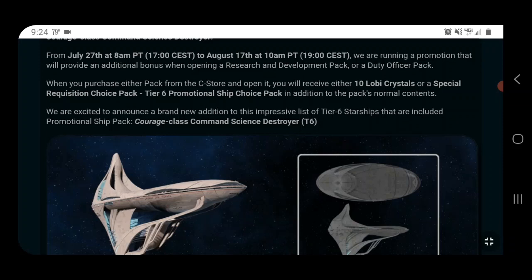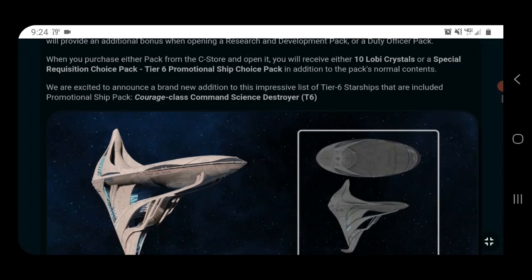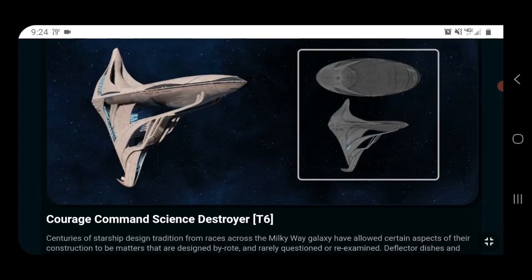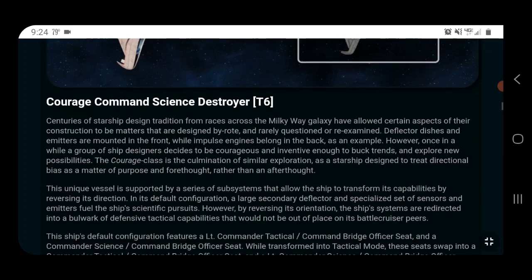With the promo choice packs you can pick any of the other promo ships that have come before. If you've been sitting on a promo choice pack, like I have — which I just used to get a copy on Tribble — you'll be able to get it there. They don't always update things on Tribble right away, so I'll have to find out when I get home.